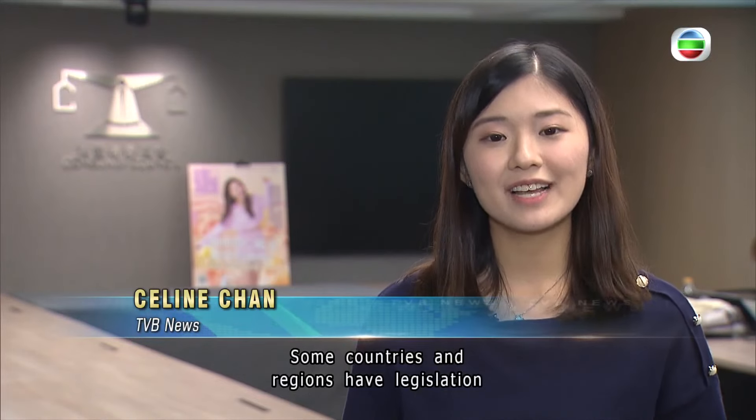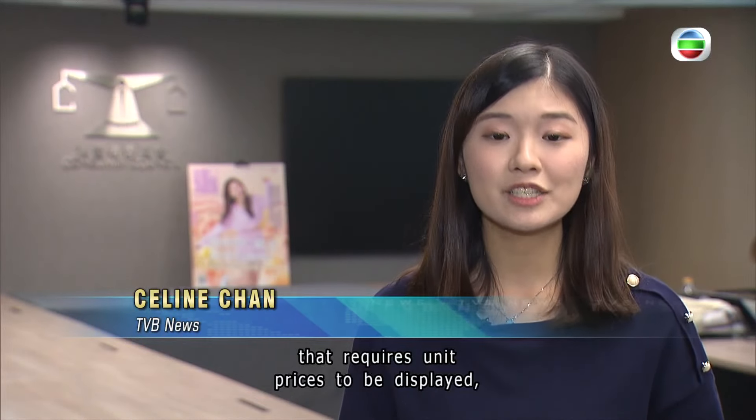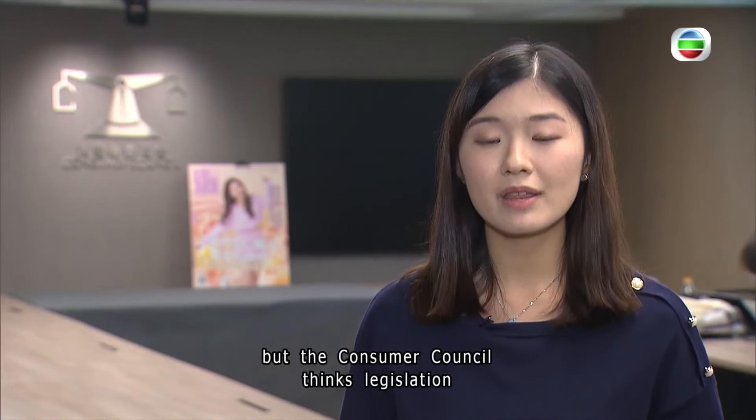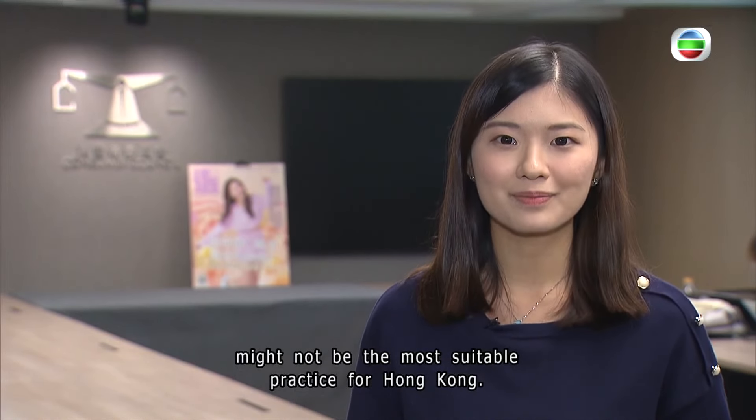Some countries and regions have legislation requiring unit prices to be displayed, but the Consumer Council thinks legislation might not be the most suitable practice for Hong Kong. Celine Chan, TBB News.